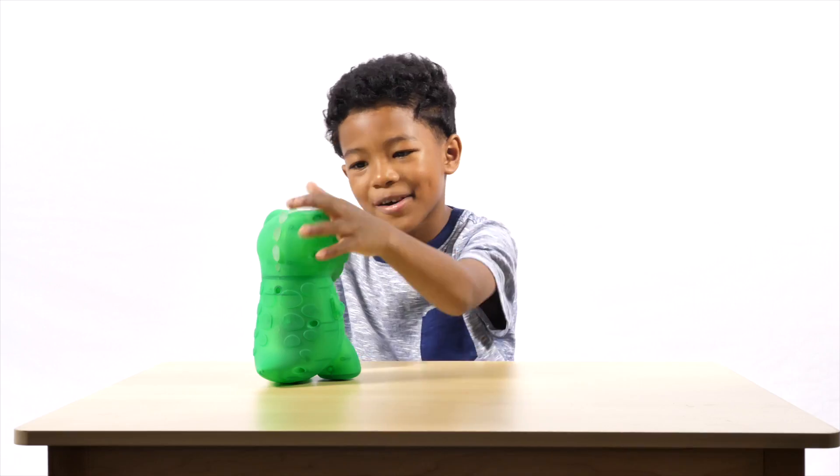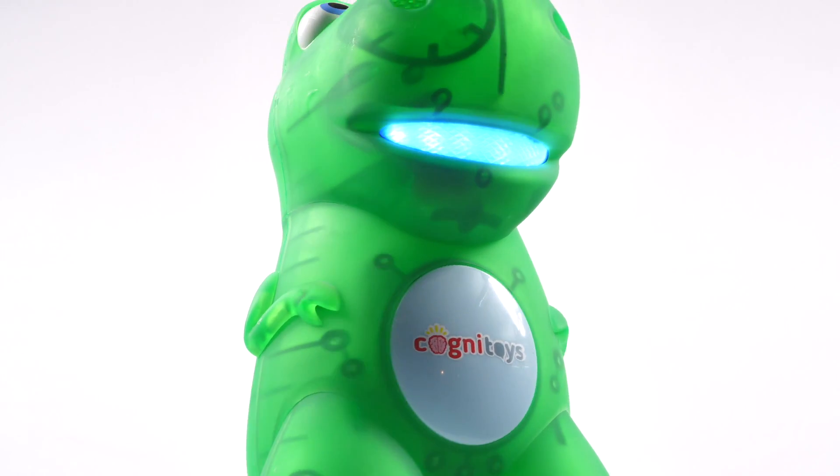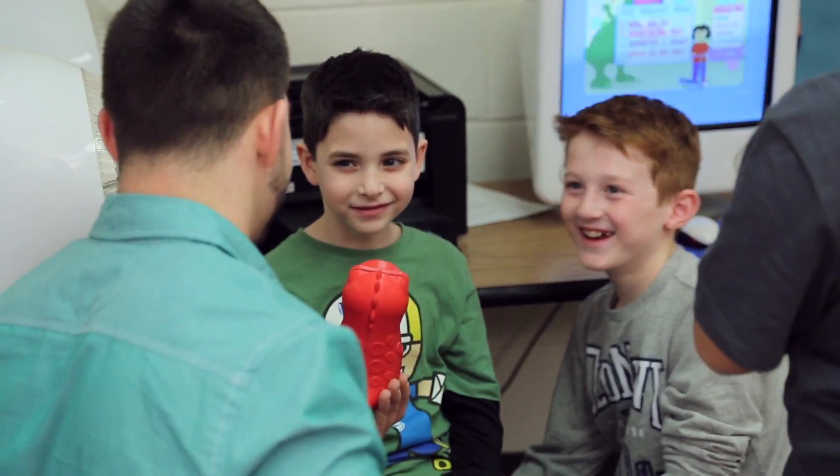Stemosaur will tell stories, crack jokes, teach about math or grammar. It can even recommend things to do that it thinks the kids will like. All games, stories, and adventures are built to inform on relevant topical areas like space and geography. The entire experience is centered around learning. We are unlocking kids' natural creativity and helping drive their sense of imagination through intelligent play.